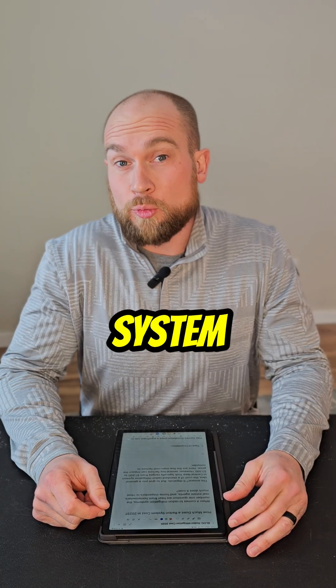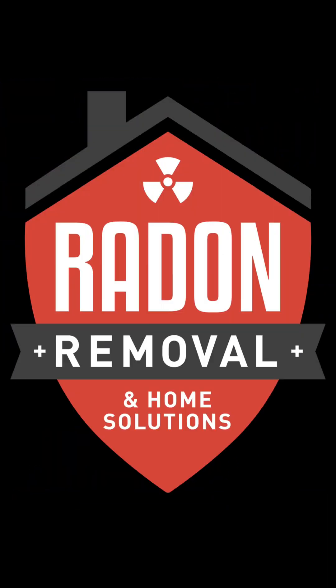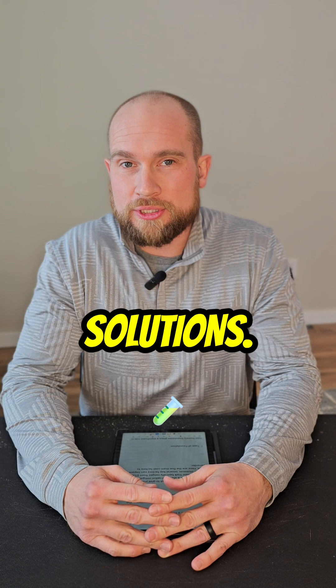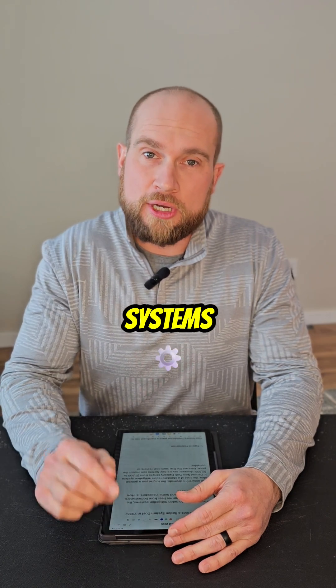How much does a radon mitigation system really cost in 2025? Let's find out. This is Dustin Hager from Radon Removal and Home Solutions. The number one question we get from homeowners, real estate agents, or home inspectors is: how much do radon mitigation systems cost today?